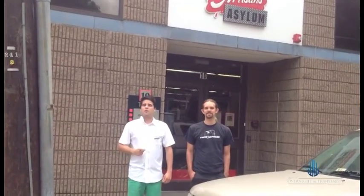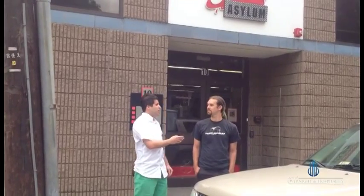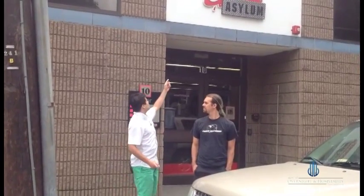Hello and welcome to the Art of Overnight. It's your boy Dan and today I have a special guest, my friend Jacob. Jacob is a big maker of the Artisan's Asylum. Why don't you tell us a little bit about it?